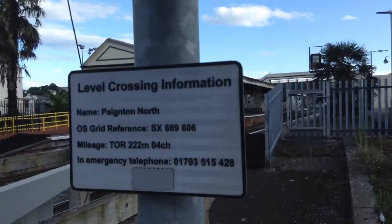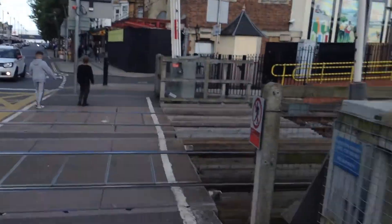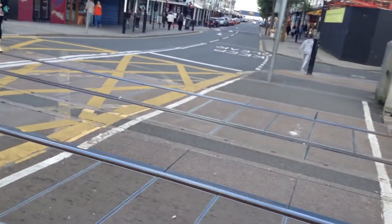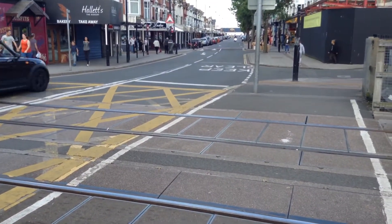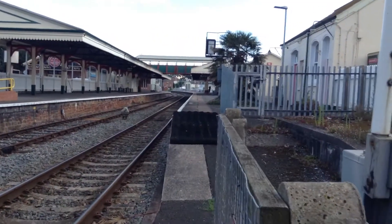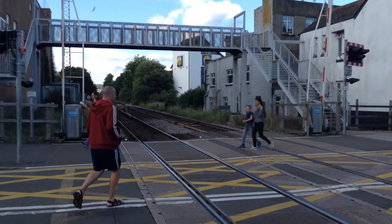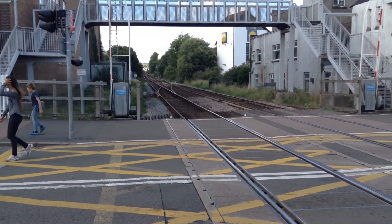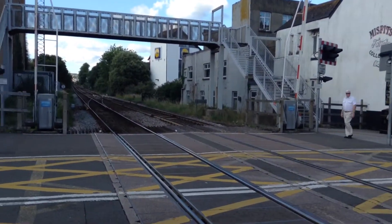There's the pedestrian light there. Level crossing formation. And there's your set of lights here and the keep crossing clear sign. Danger, no unauthorised access. This crossing is on the Paignton to Manchester Piccadilly, Exmouth, Exeter St. David's and London Paddington line. Over there is Paignton Station, and that way is London Paddington, Manchester Piccadilly, and Exeter St. David's, and also Bristol Temple Meads as well, and other places up north.